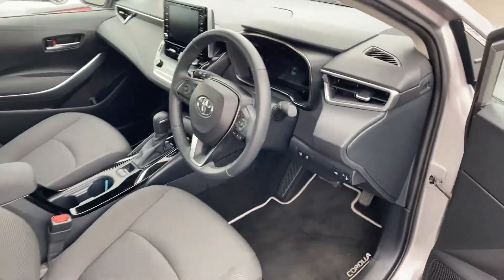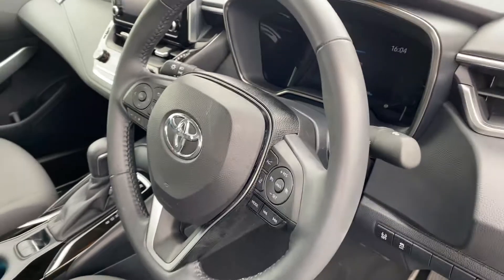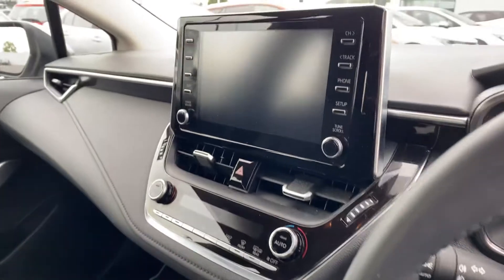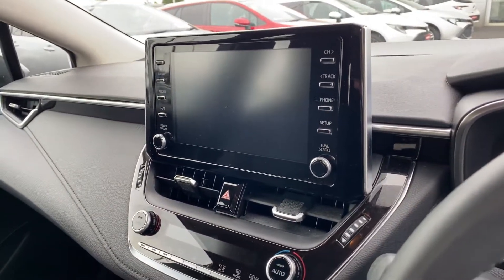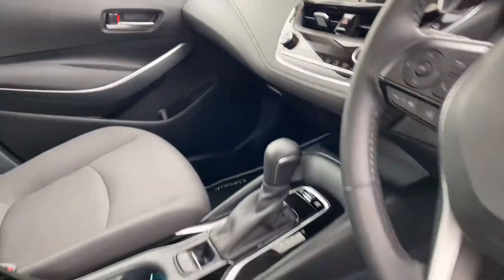Moving to the front, we have a multifunction steering wheel with adaptive cruise control, lane departure warning with lane trace assist, and auto lights. There's a touchscreen radio with Apple and Android CarPlay, dual zone climatic air conditioning, and an automatic gearbox.